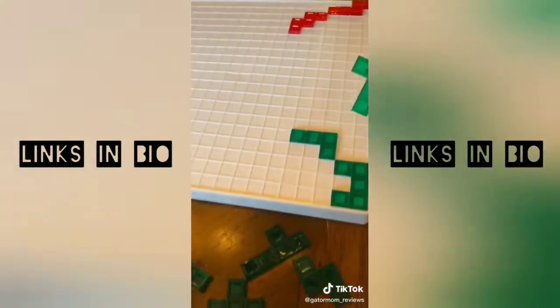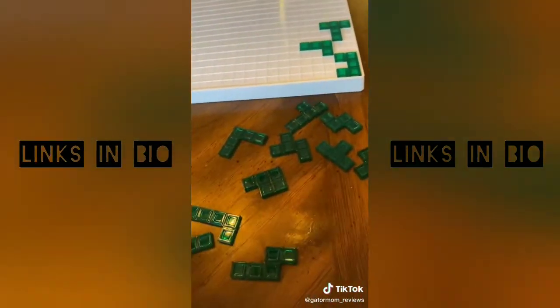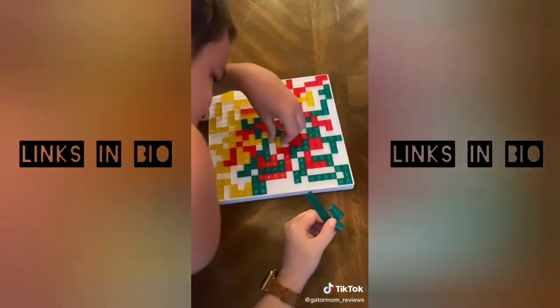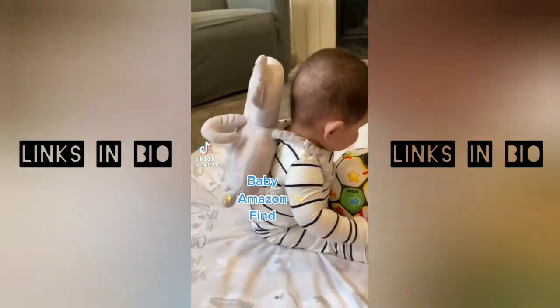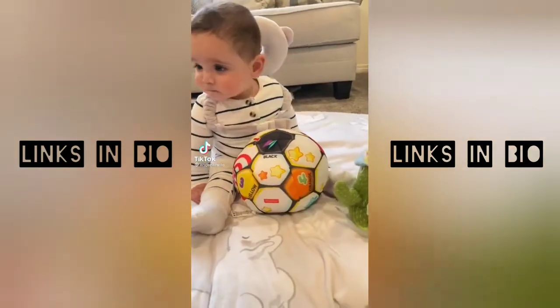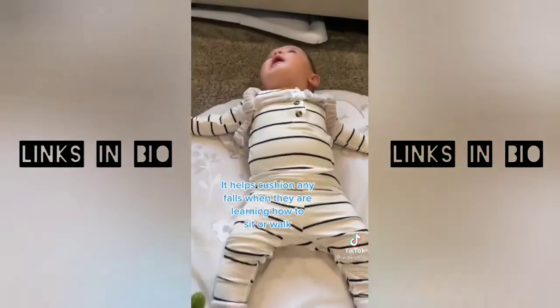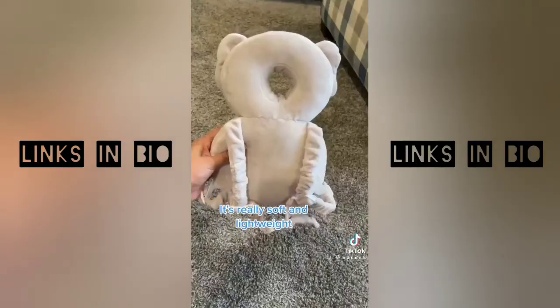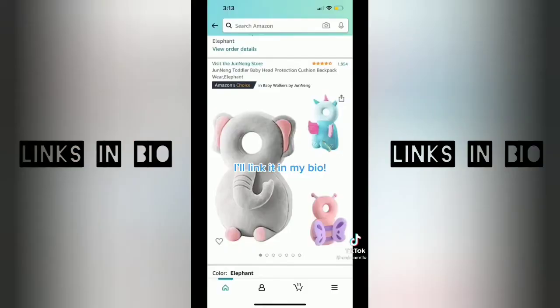I loved Tetris growing up, and I feel like the strategy in this game is very similar. The object of the game is to get rid of the most of your pieces, but when you lay them down, each of your corners have to touch. Baby Amazon find — it's a head-protecting backpack for babies. It helps cushion any falls when they are learning how to sit or walk. It's really soft and lightweight. I'll link it in my bio.